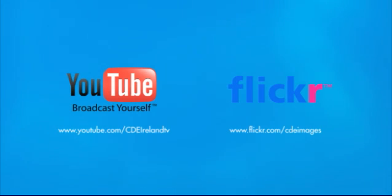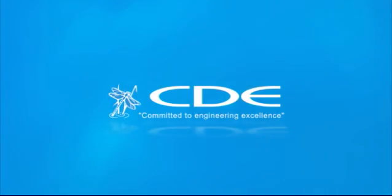You can view many other project videos on our YouTube channel and view an extensive library of project images on our Flickr page. CDE Global — committed to engineering excellence.